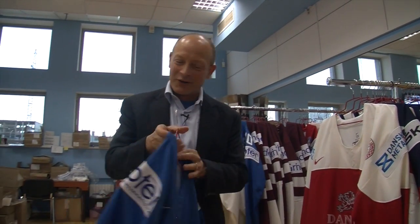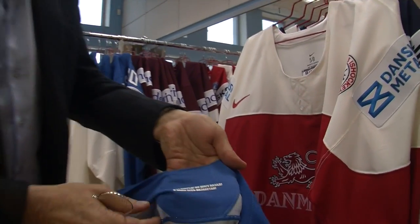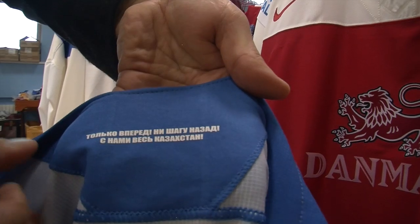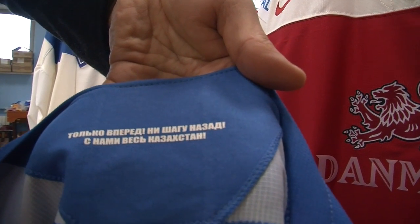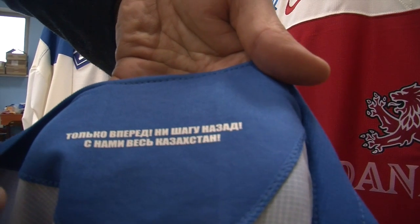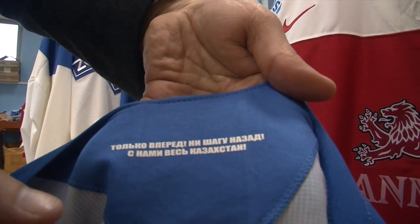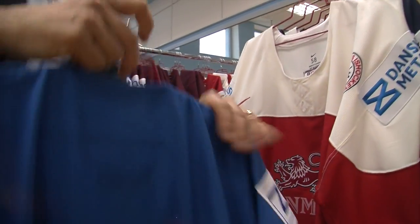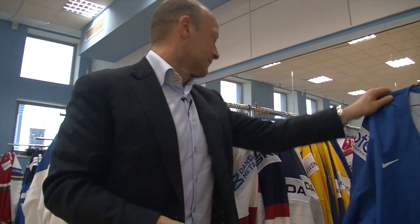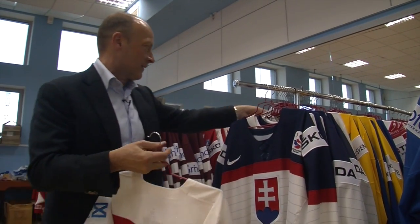Now the Kazakh sweater — I had to go to the translators for this one. They use the Russian written language, and it says, roughly translated: "Always look forward, never backwards — the nation of Kazakhstan is with you." That is what the Kazakh players see when they put their sweater on.